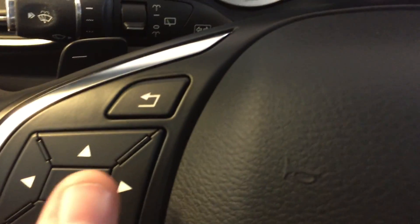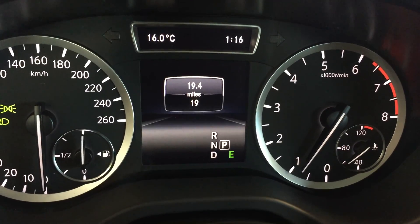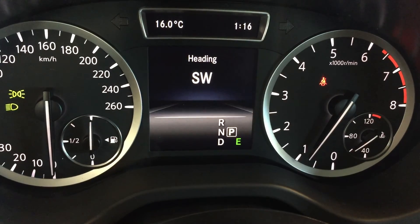Let's run through the heads up display options using the navigation arrows here. We've got your trip options and compass.